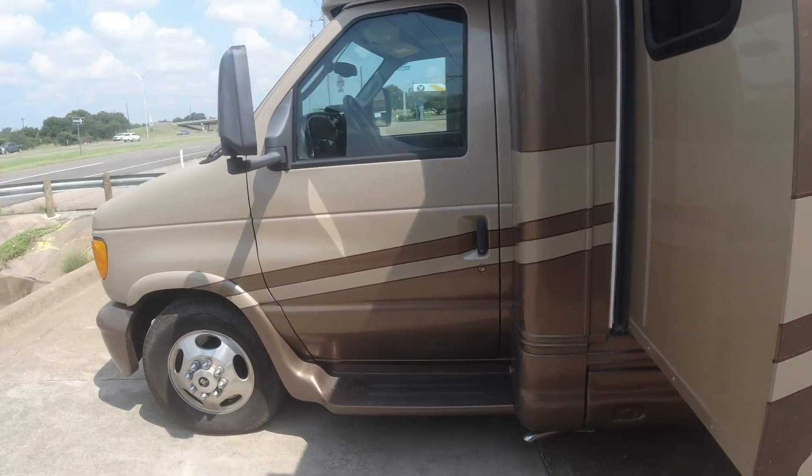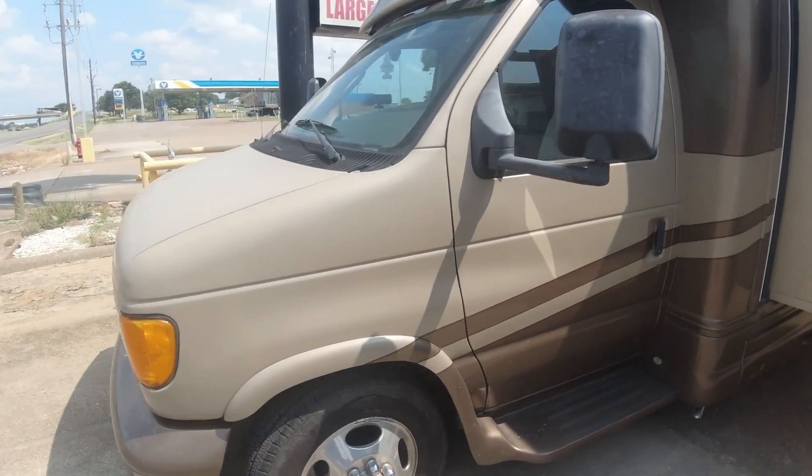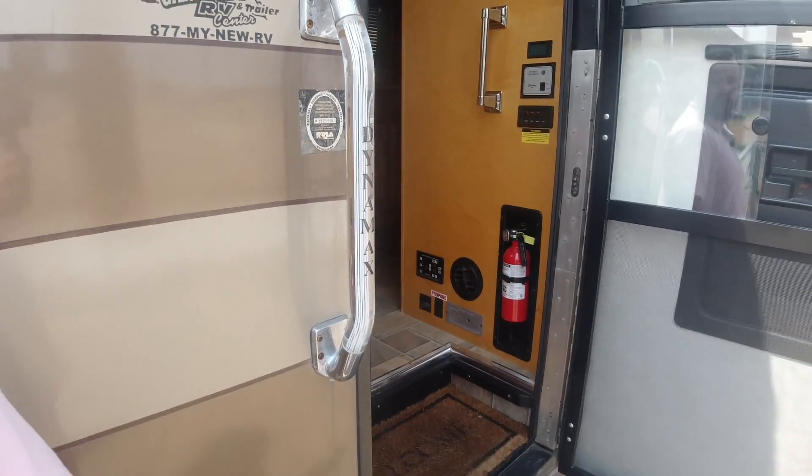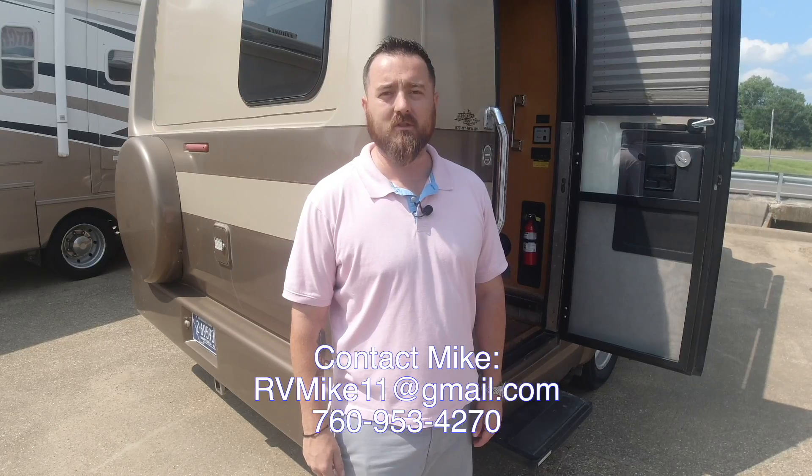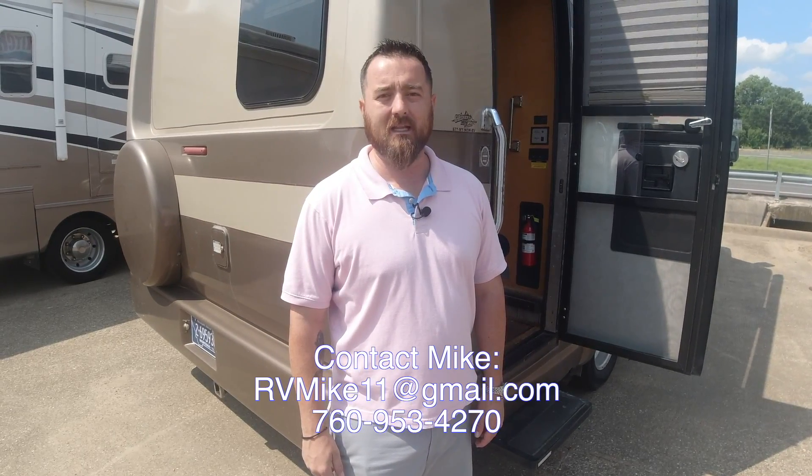You can go out and boondock in this without a problem. This was the 2005 Dynamax ISADA. If you have any questions, feel free to contact me at 760-953-4270 or email me at rvmike11 at gmail.com. Our website is buyherepayhererv.com. Thanks for watching — I'm Mike.